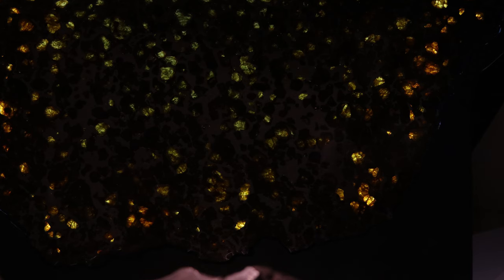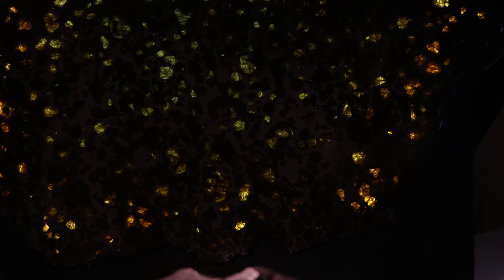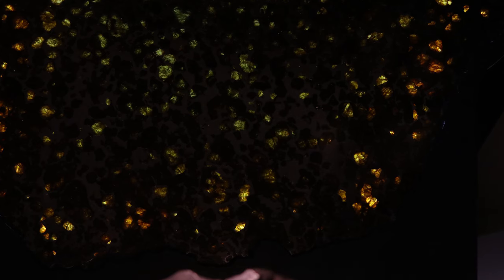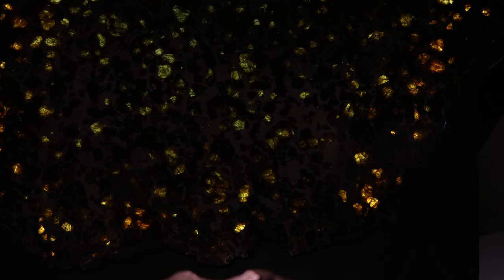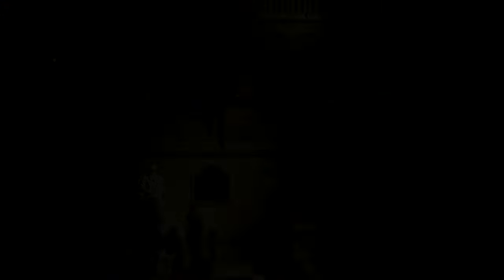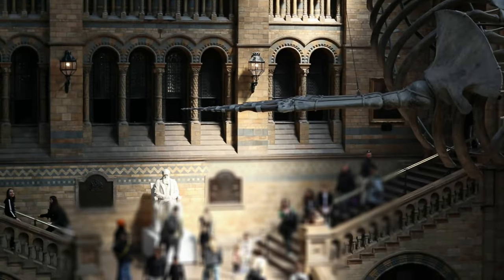On the planetesimals in their molten state, the heavier iron and nickel sank to the centre to form a core, while the lighter rocks rose to the upper layers, which together are called a mantle. Unfortunately, we can't dig down deep enough to access these rocks on Earth, so this meteorite and those like it allow scientists to examine what the Earth's core should look like.